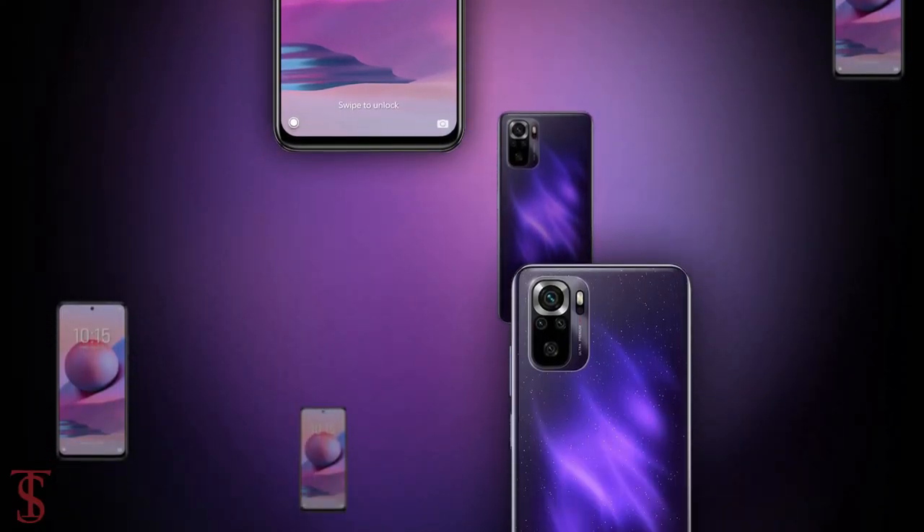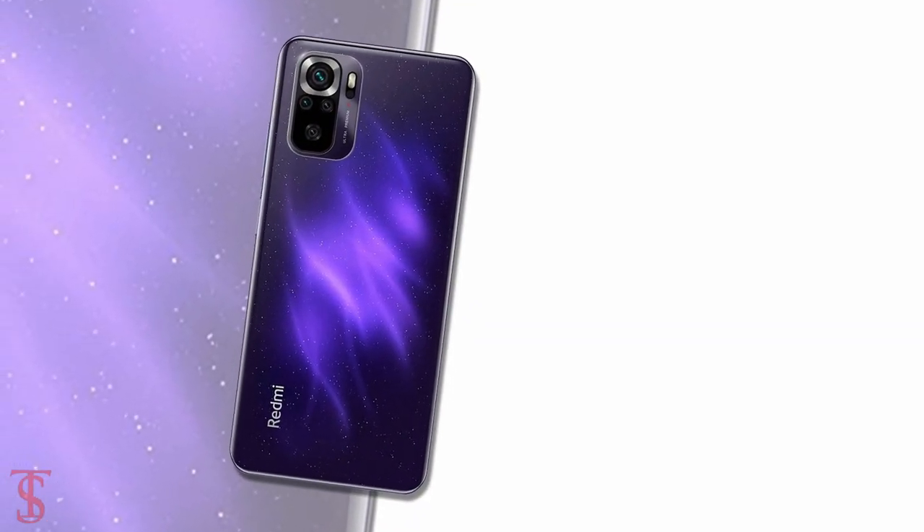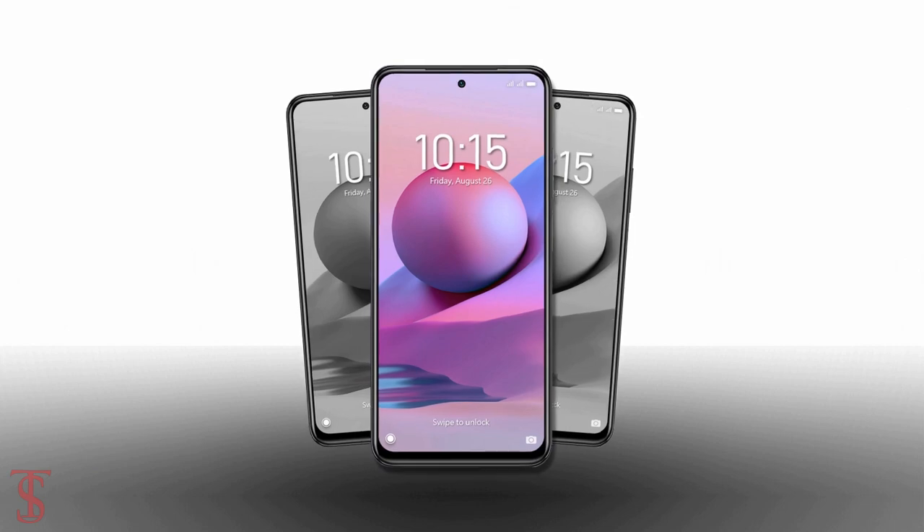So what do you guys think of this Redmi Note 11 SE smartphone? Do let us know in the comment section below and stay tuned to the TechSolby YouTube channel for more tech updates. Thanks for watching — we'll see you guys in our next video.